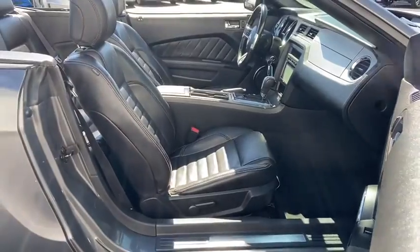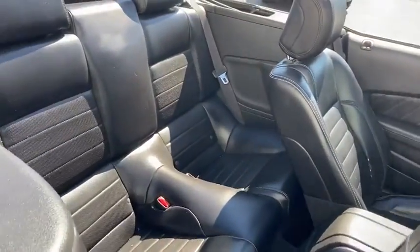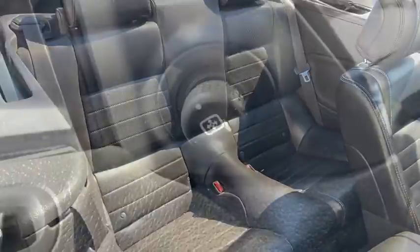Power rear window sunshade. This beauty is sure to make you the talk of the neighborhood, so call or drop in for a test drive today.